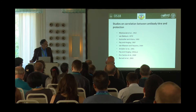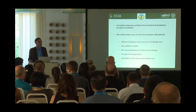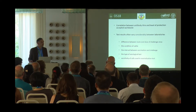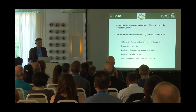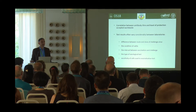There have been many published studies on the correlation between antibody titer and protection, and this correlation is accepted worldwide. However, test results often vary considerably between laboratories. This is the main issue: every lab has its own threshold value, which is different from other laboratories. This difference may be due to route and dose of challenge virus, condition of the cattle, time between vaccination and challenge, the type of serological assay performed, and sensitivity of the cells used in neutralization assays.